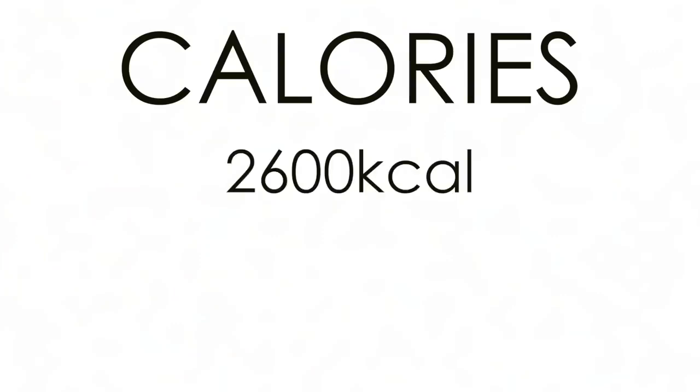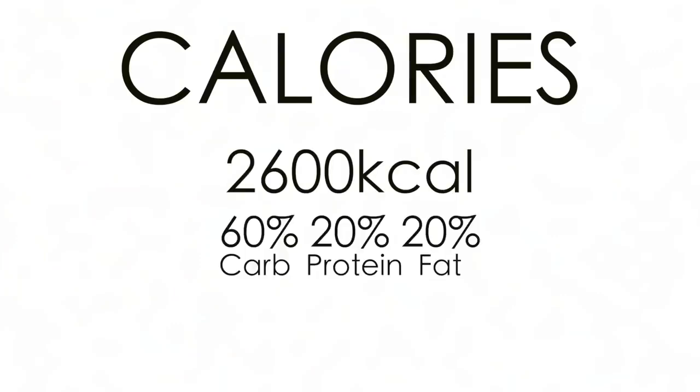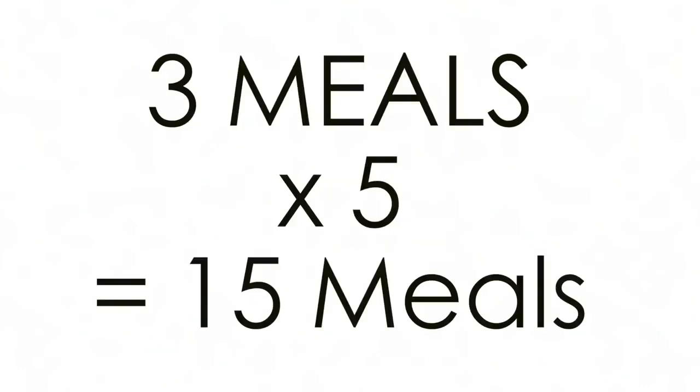During this meal prep, the calories that I'll be aiming for are 2,600 calories with a macro ratio of 60/20/20. I'll be preparing three meals for every day.